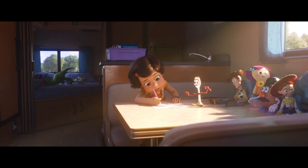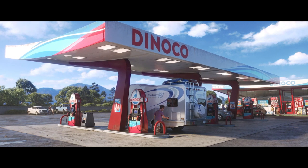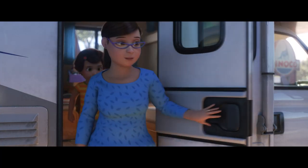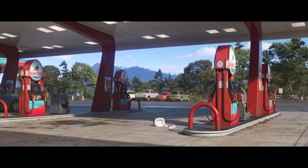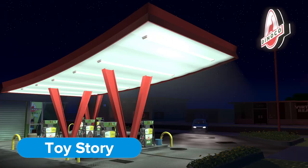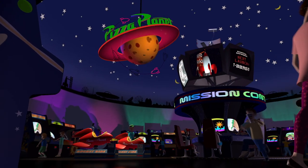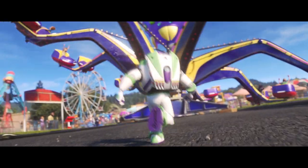The first stop for Bonnie and her parents is a gas station. Did you happen to notice the branding? Dinoco — the famous racing club from the Cars series. But did you know that the Dinoco brand goes back even farther? Dinoco is actually an easter egg from the first Toy Story. Andy's mom gassed up there before taking Andy to Pizza Planet, home of the famous recurring Pixar easter egg, the Pizza Planet delivery truck. This leads us to the fairgrounds.